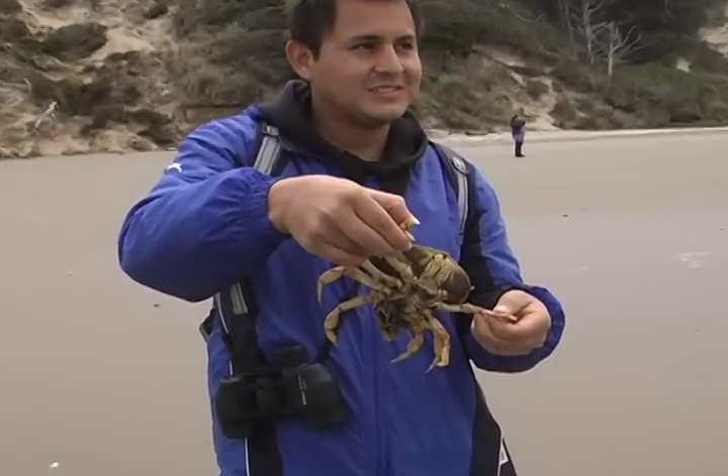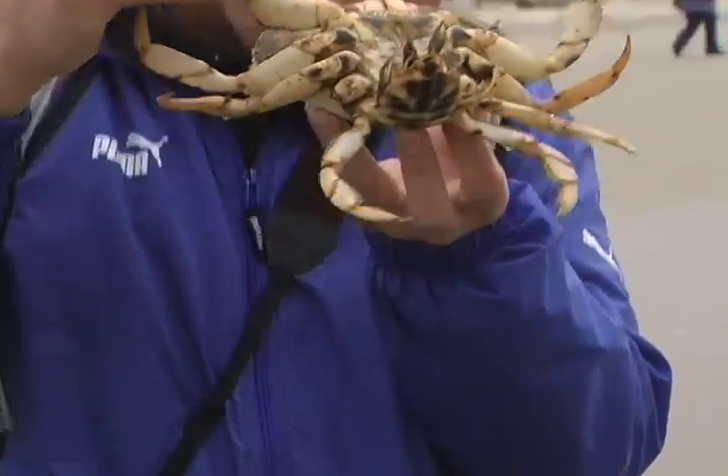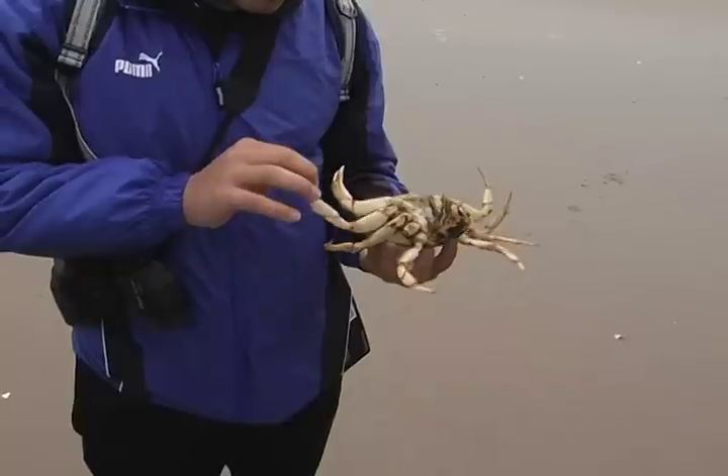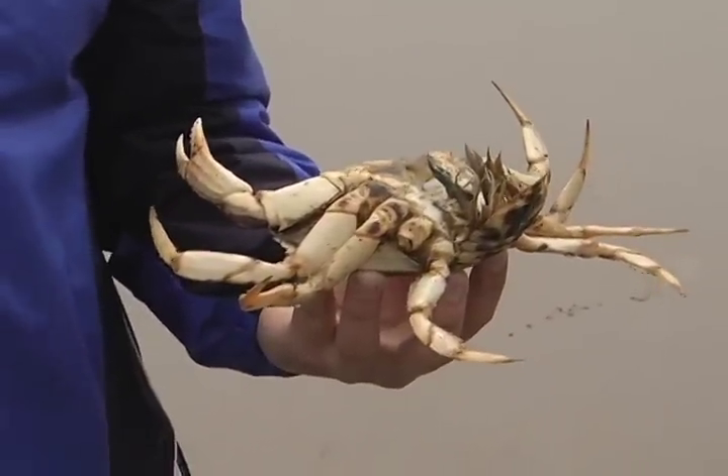Another crustacean hiding among the rocks is the crab. Although most crabs can survive long periods of time out of the water, the threat of land predators is great, as this Dungeness crab discovered.